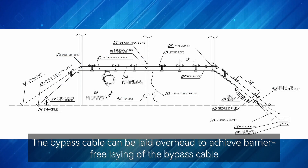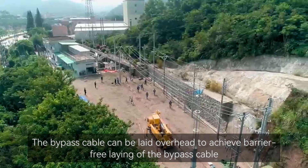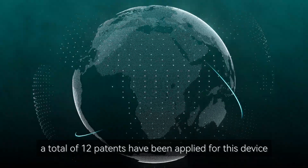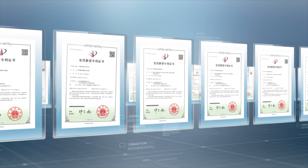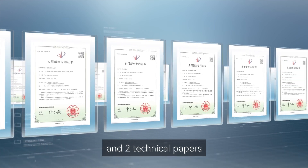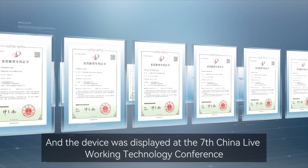The bypass cable can be laid overhead to achieve barrier-free laying of the bypass cable. At present, a total of 12 patents have been applied for this device, including five invention patents and seven utility model patents, along with two technical papers. The device was displayed at the 7th China Live Working Technology Conference.